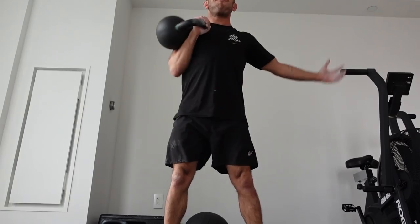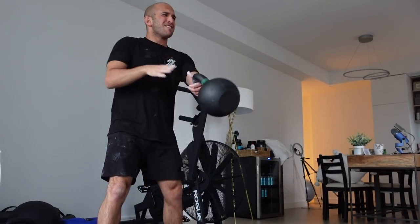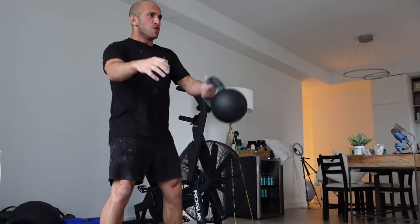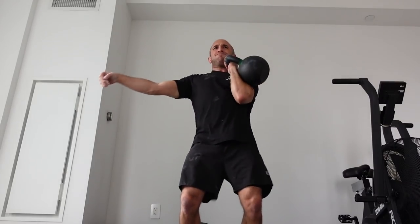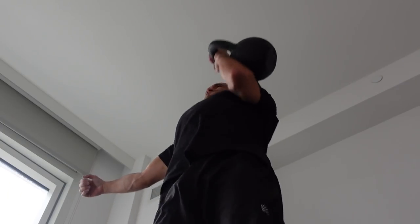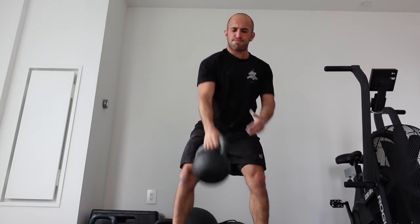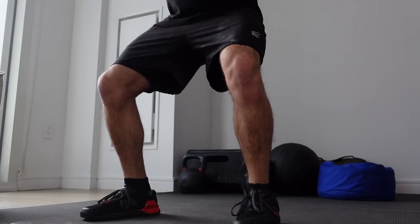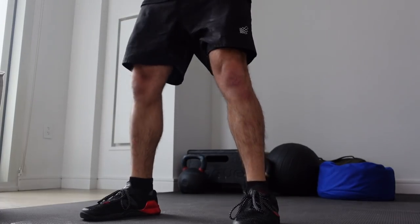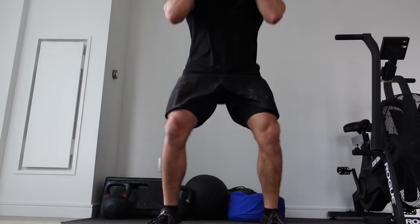The best thing about the kettlebell is that it's incredibly space efficient. And maybe even more importantly, there's so much you can do with it — goblet squats, kettlebell swings, Romanian deadlifts, single leg Romanian deadlifts, overhead presses, push presses, snatches, cleans, jerks. You can do so much with one single kettlebell. Honestly, I think it's the most underrated piece of equipment in all of gym equipment — specifically because of how versatile, space efficient, and cost-effective it is.